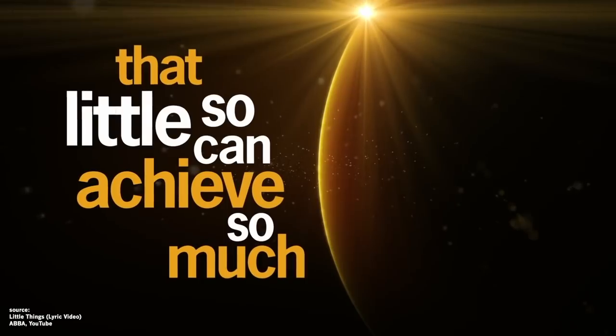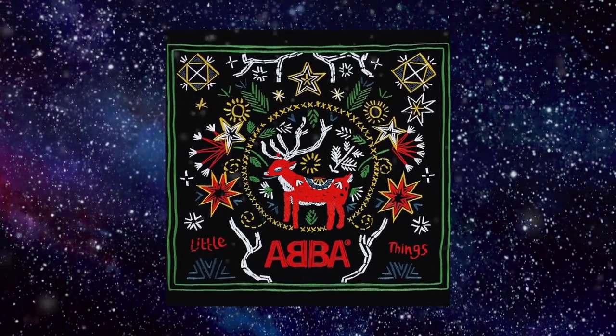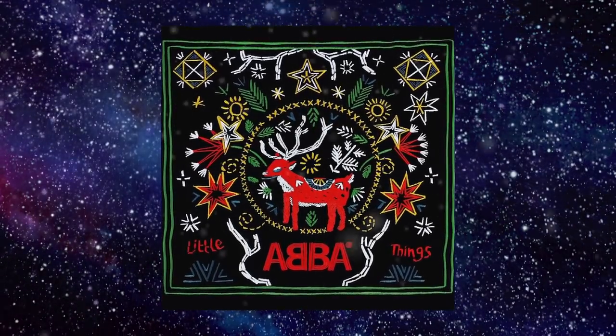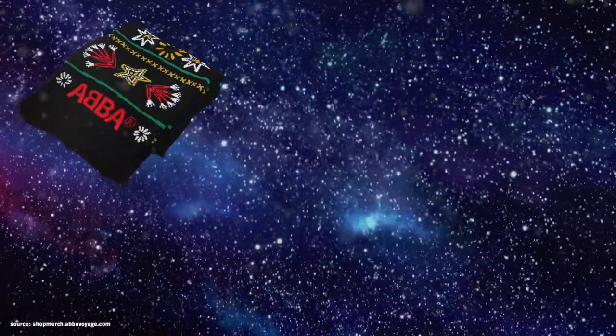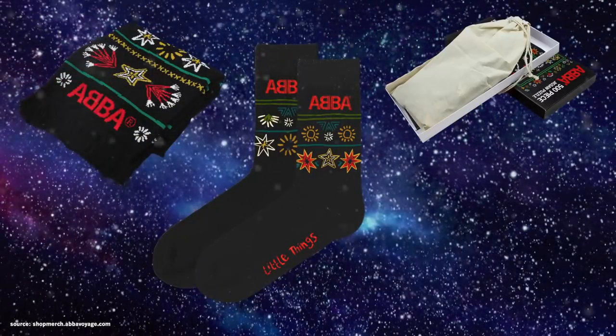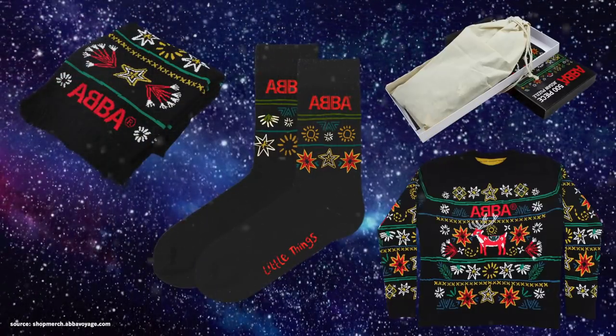The song is now being released as ABBA's fourth single from Voyage as a Christmas single, and it has gorgeous artwork and beautiful merchandise too — we have a scarf, Little Things socks, a 500-piece puzzle, and a knitted jumper for which Björn acted as a model to show us its beauty, a jumper that he knitted together with Ian McCall.